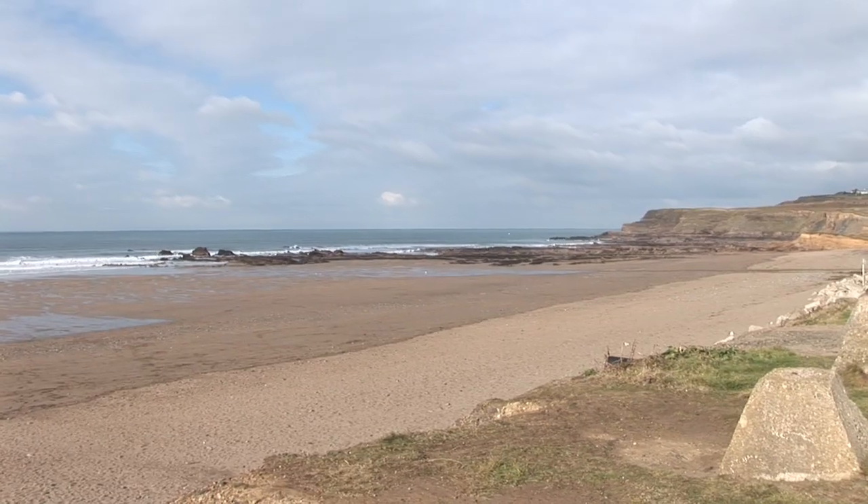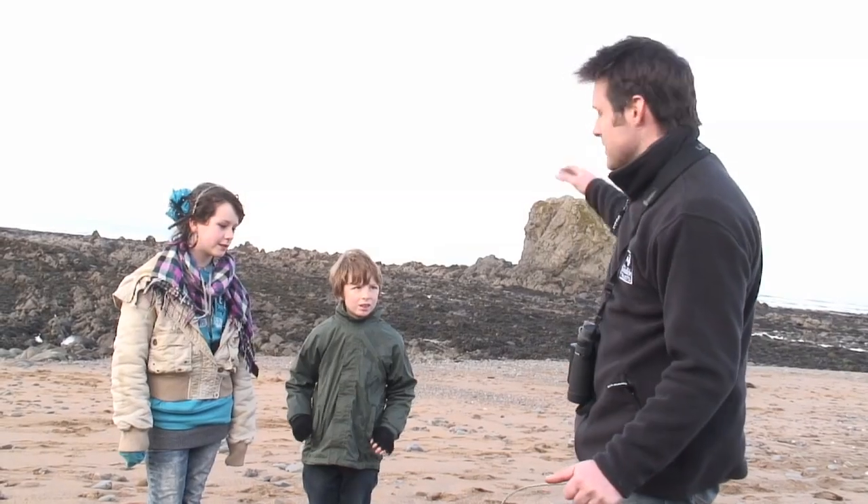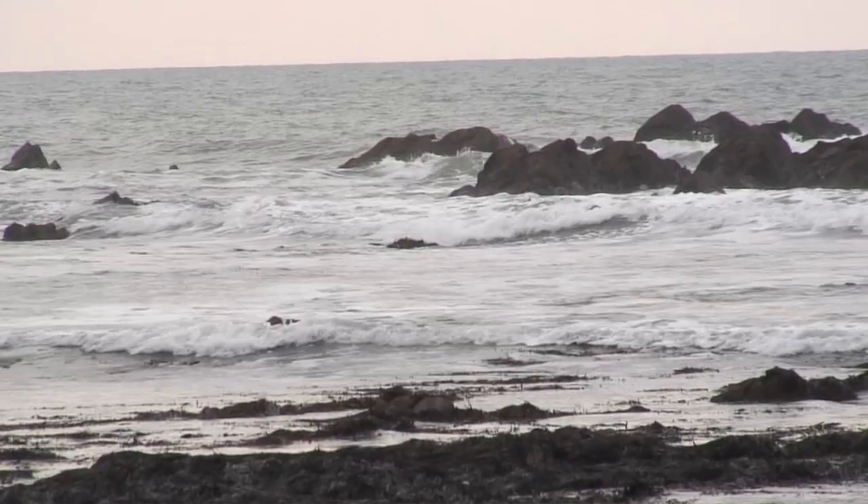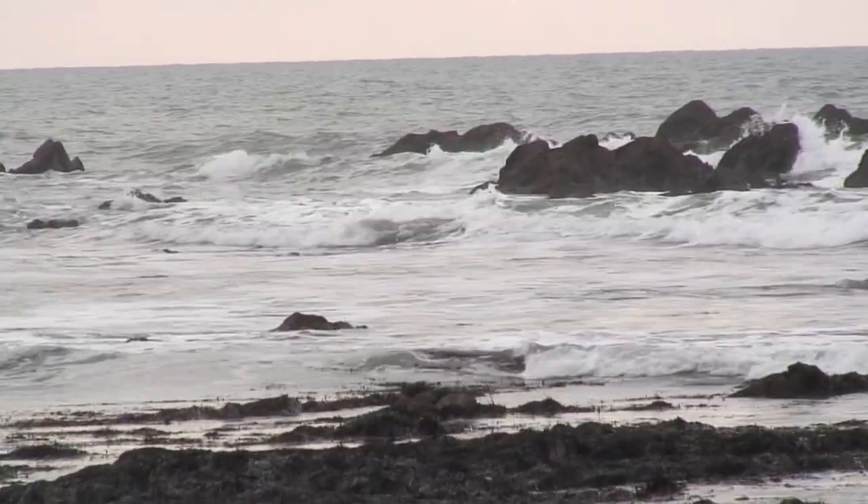Today we're going to be beachcombing and we're here in the middle of winter. Most of us tend to go to the beach in the summer when it's sunny and lovely, there's ice creams for sale in the car park and you can go swimming. But you're missing a big trick. We come here in the winter because there's no one else here — great for wildlife and no one pinching all the good shells. And secondly, those big violent winter storms bring up all sorts of really cool things onto the beach, and hopefully we're going to find some of those today.